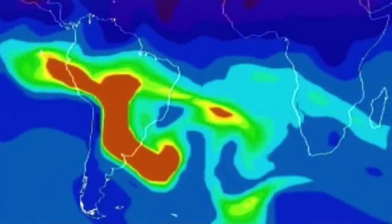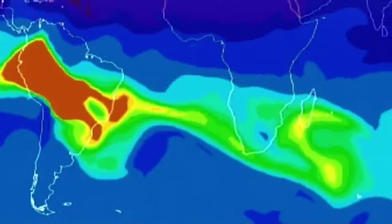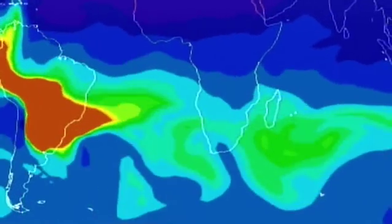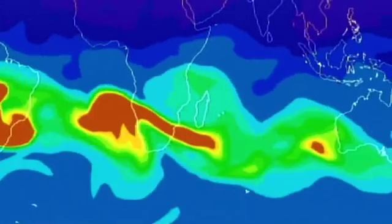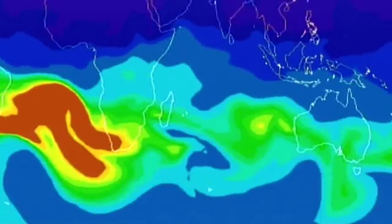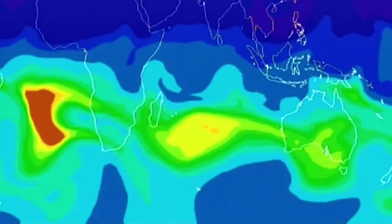Vast plumes of carbon monoxide spread high in the atmosphere, travelling across continents and oceans before arriving half a world away in Australia. Long-range transport is not confined to the southern hemisphere — it also happens in the northern hemisphere. For example, pollution from Asia travels all the way to the west coast of the United States.